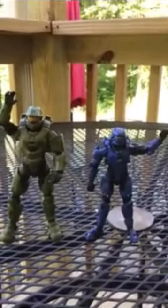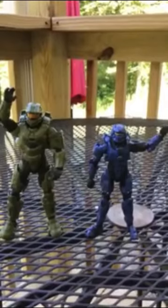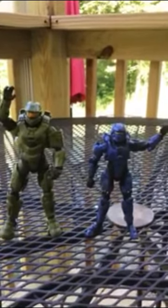Welcome again to another video. We are starting out today on a video series called 'How I Started Building My Halo Action Figure Collection,' and this is episode number one.